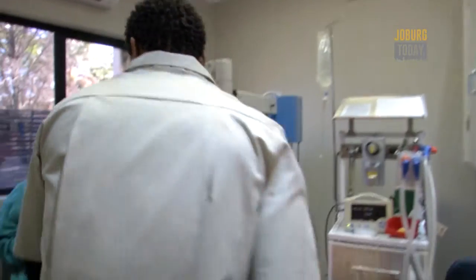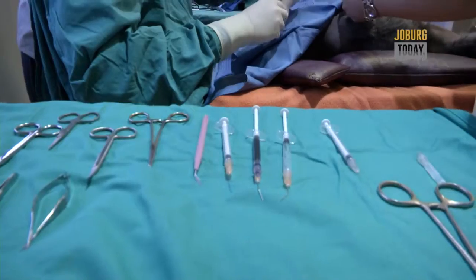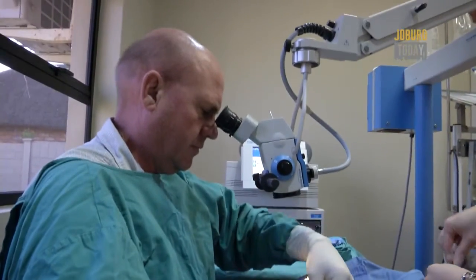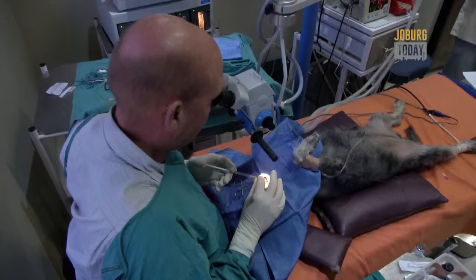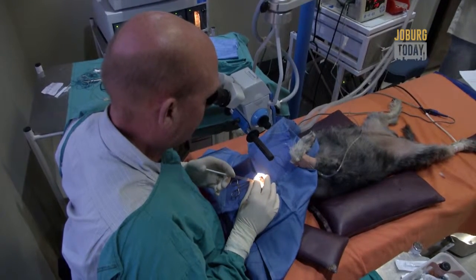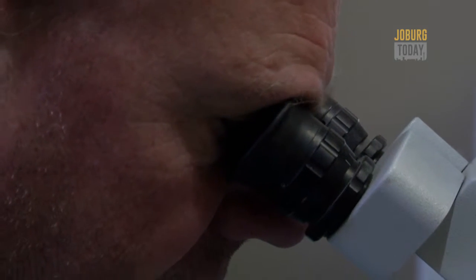At this stage we're using a technique called phacoemulsification, which is a very high-frequency ultrasonic fragmentation of the lens. Basically that enables us to remove the lens through a three-millimeter little corner incision — you go through a tiny little incision and remove the lens through that.